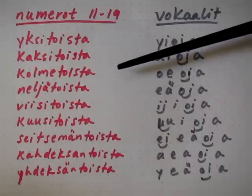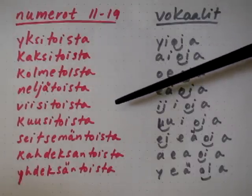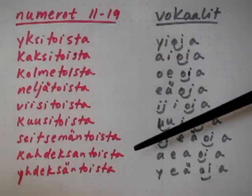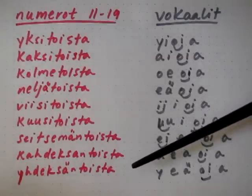Yksitoista, kaksitoista, kolmetoista, neljätoista, viisitoista, kuusitoista, seitsemäntoista, kahdeksantoista and yhdeksantoista.